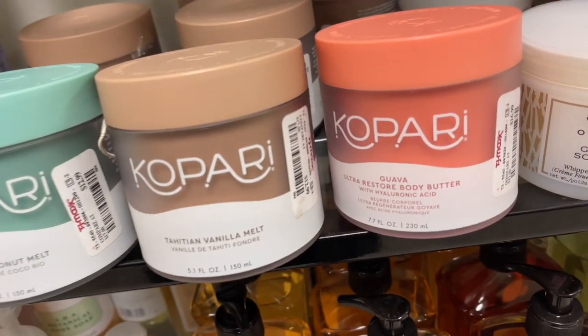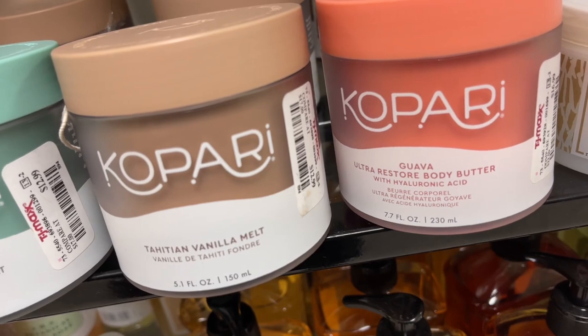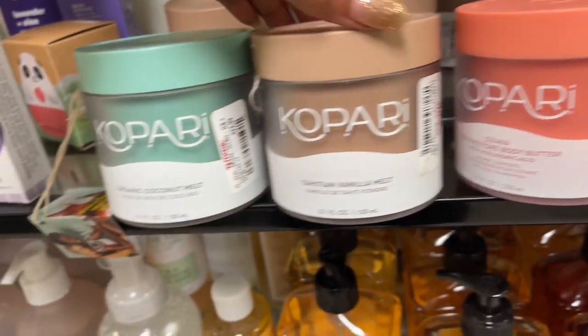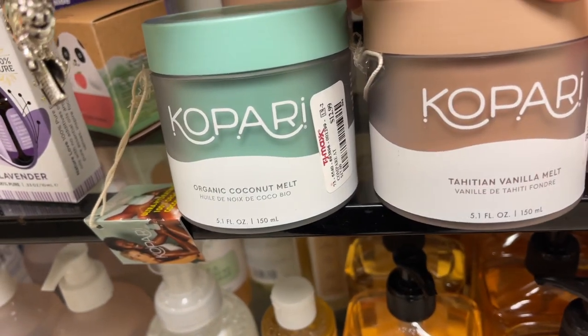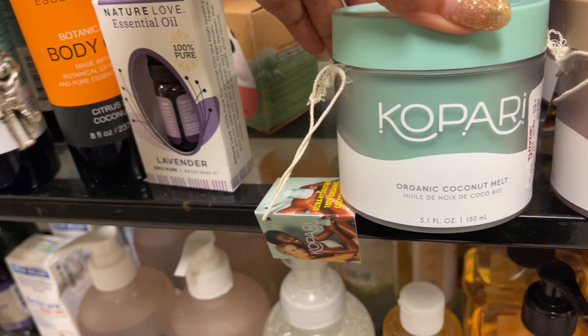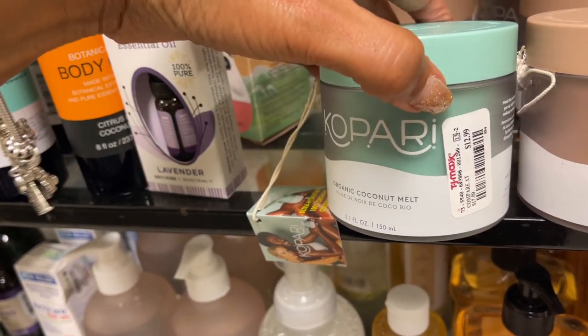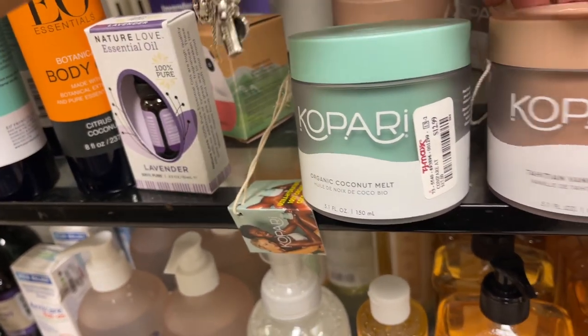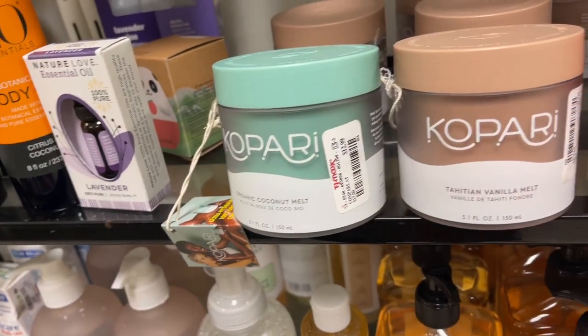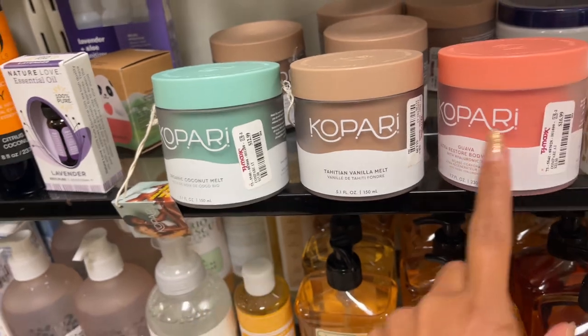Look what they have — Campari guava body butter for $17. Tahitian vanilla melt and organic coconut melt — the coconut melt is $13, the vanilla melt is $13, and the body butter is $17. This one smells really good though.